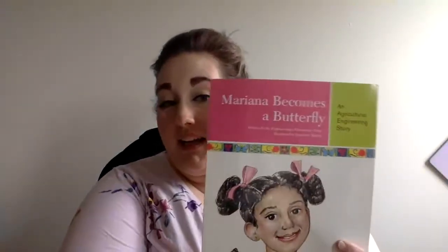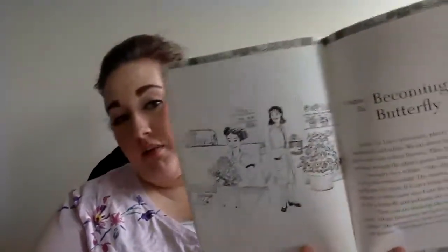Hello, everyone. Welcome back. We're here reading more about Mariana. Today, we're just going to read one chapter because I want to give you some time to do some thinking on your own, some independent thinking, and consider what we can do to help her out. This chapter is chapter six, Becoming a Butterfly.